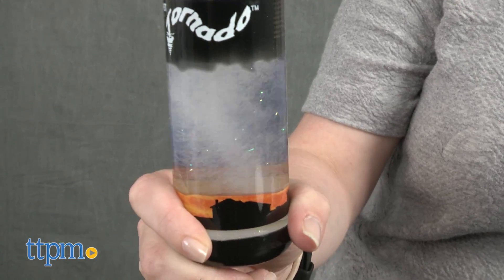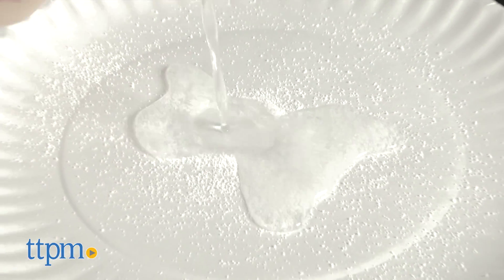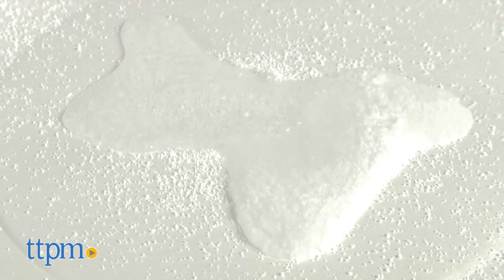This is a hands-on way to get kids interested in and excited about science. What kid wouldn't want to play with snow in the middle of summer? These are small activities that are easy for kids to complete, though a parent might want to supervise.